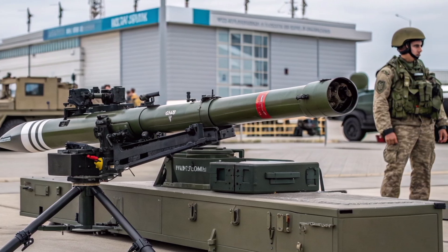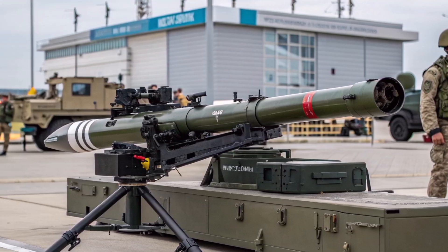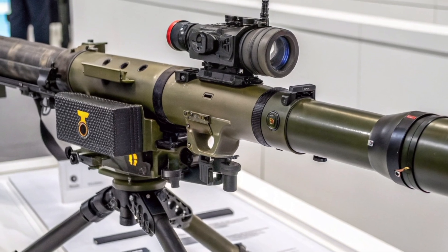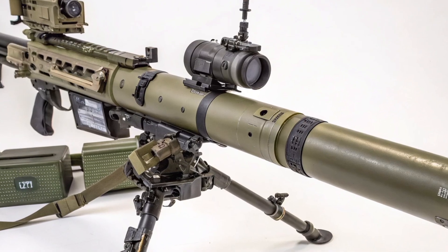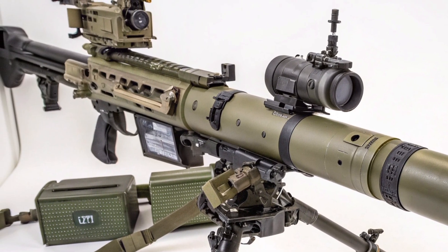A critical part of the TOW system is the launcher, which comes in multiple configurations. The Improved Target Acquisition System (ITAS) is a ground-based launcher featuring advanced thermal sights, laser rangefinders, and target tracking systems. ITAS allows operators to detect, recognize, and engage targets in all weather and lighting conditions, including night operations.